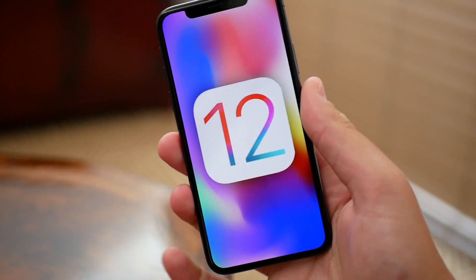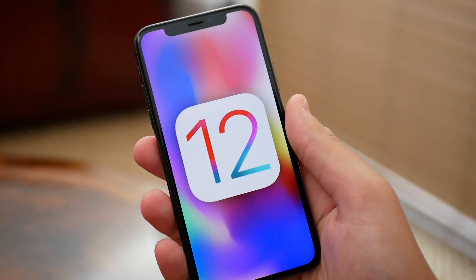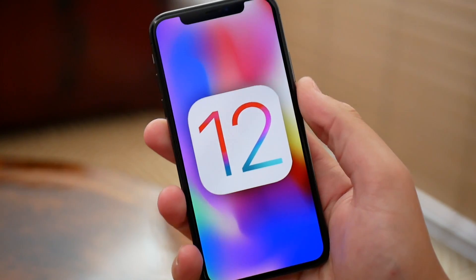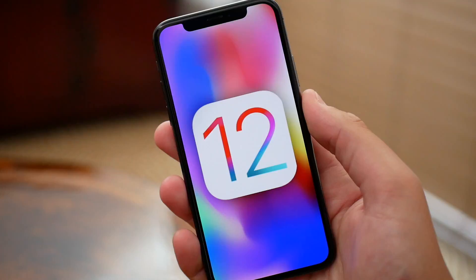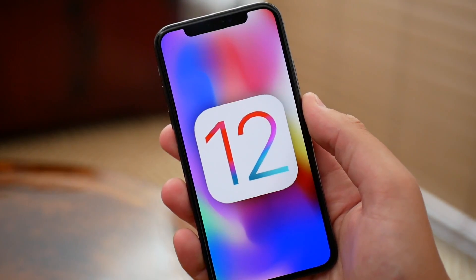Hey guys, what's going on? It's Michael with Apple Informed and today Apple just released iOS 12 developer beta 11. We are now in history-making territory here — Apple has never had an 11th beta with any iOS seed ever. So today with the release of iOS 12 beta 11 we are making history, and as expected there aren't many changes in this release.